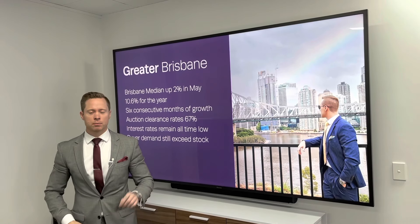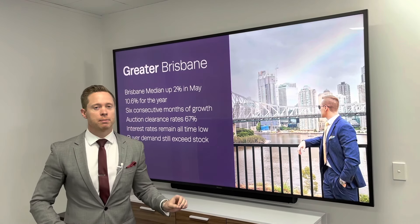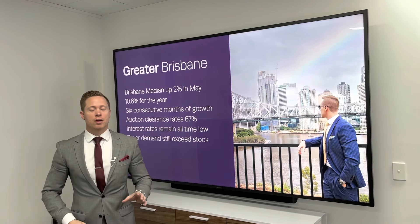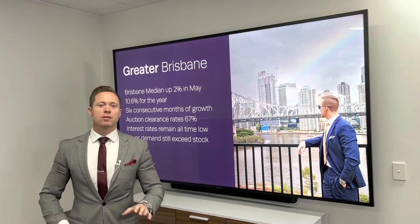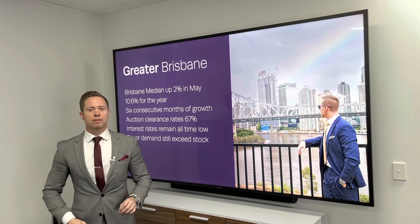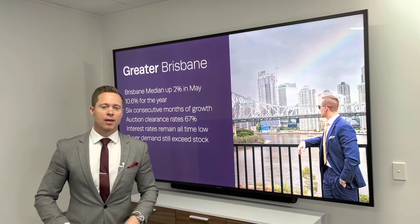Auction clearance rates have dropped slightly from last week — 88% down to 67% this week — but interest rates remain at all-time lows. There is still a lot of buyer inquiry out there and stock levels remain lower than average.